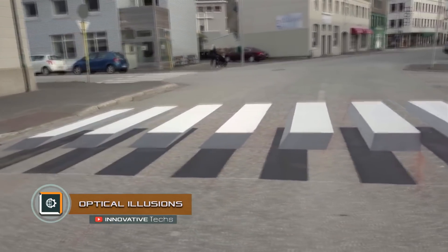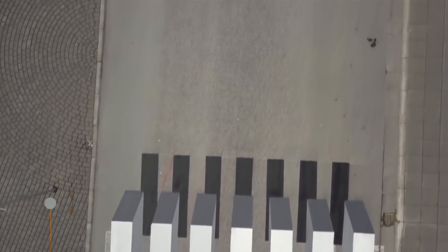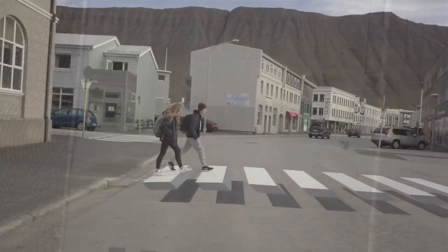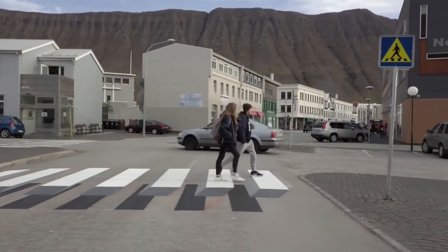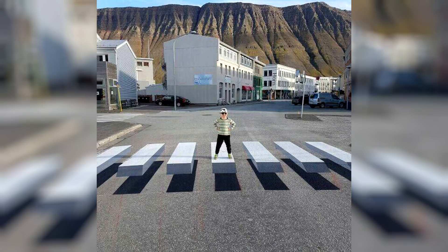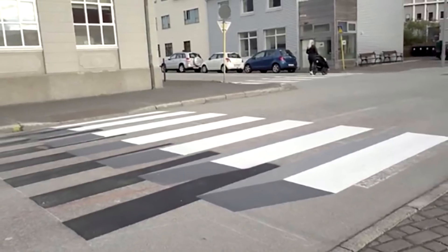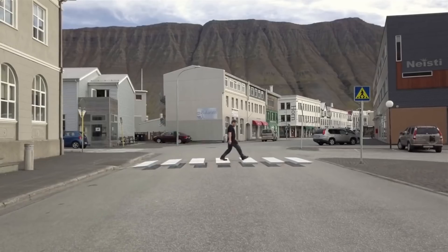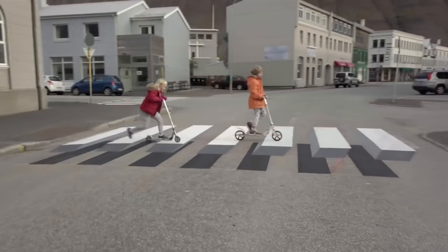Optical illusions. Most recently in Iceland, a very unusual technology for intimidating drivers was used to compel compliance with traffic rules. The government of Iceland got tired of asking drivers to be careful on the roads and started to deceive their eyes and minds. This method consists of creating on the roadway unusual visual illusions that look as though there are concrete barriers right in the middle of the road in front of you.